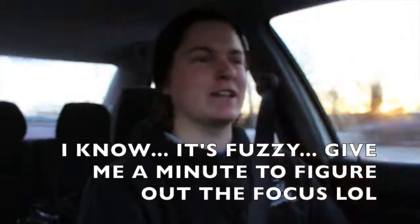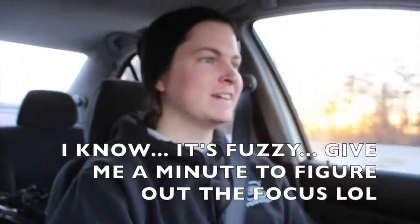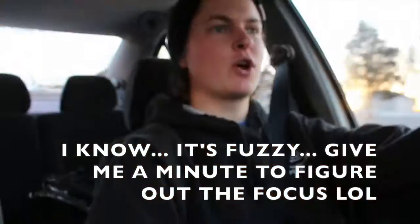Look at that quality. Got my iPhone right here — no more iPhone videos. I think the audio is going to be a lot better too. I really like this Rode mic.